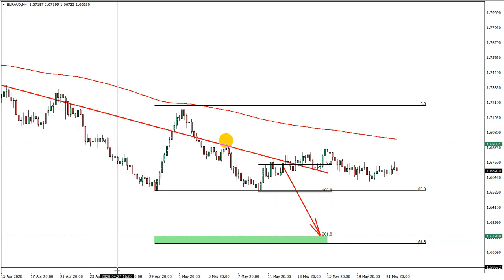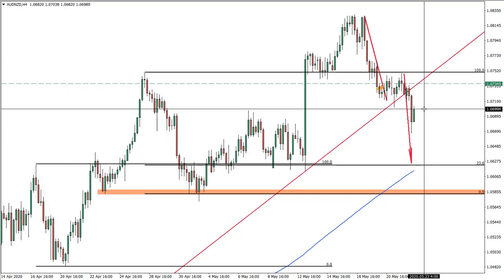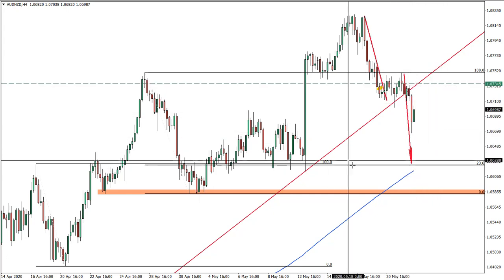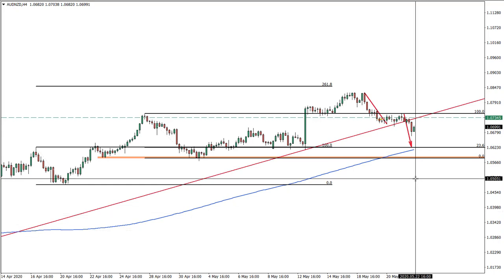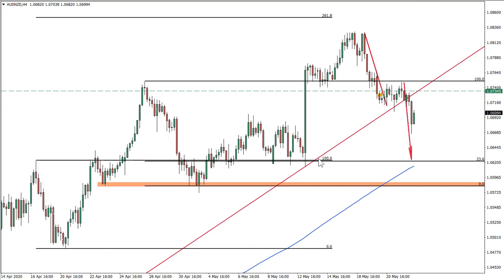Moving on to the idea from just yesterday: we updated the idea from long to short on Australian versus New Zealand dollar, and a fast decline has started. The stop loss can be placed at break-even since entry was right at the high, protecting the trade. Half profit can be taken at the take profit level, and the rest kept open as price may move much lower.